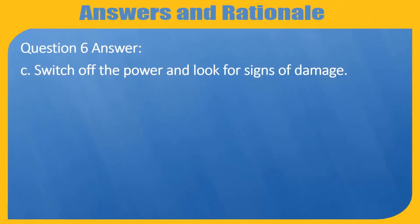Question 6 Answer. C. Switch off the power and look for signs of damage.